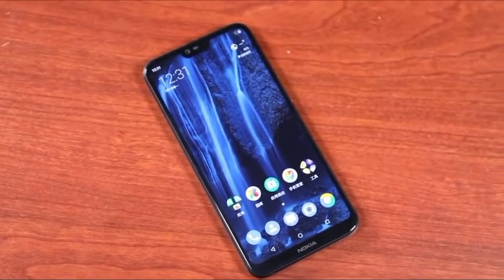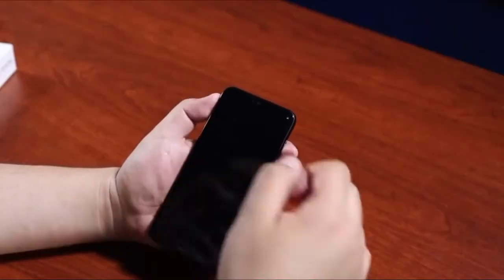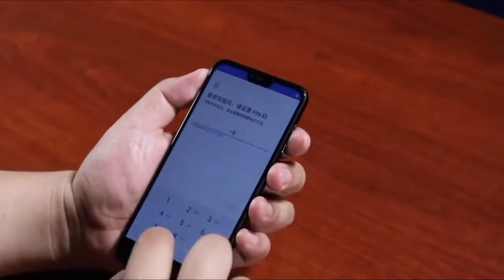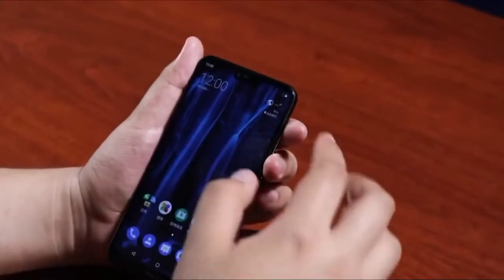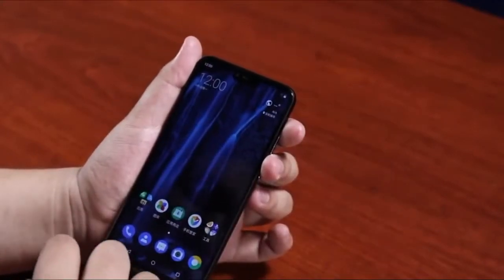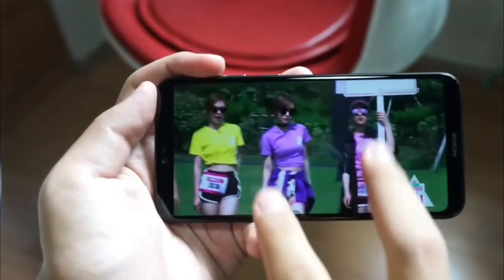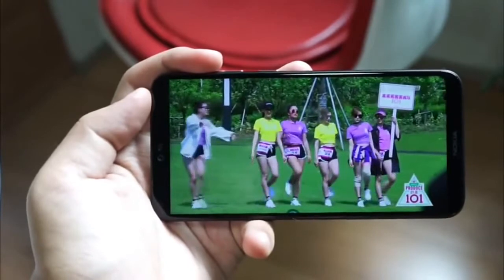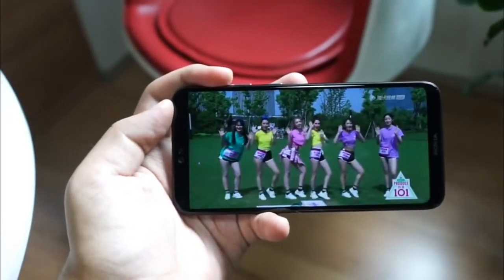The smartphone will be available in two variants based on RAM. The 4GB RAM model packs 32GB and 64GB internal storage, while the 6GB RAM variant packs 64GB internal storage. There's also a microSD card slot which enables users to further expand the phone's storage capacity up to 256GB.